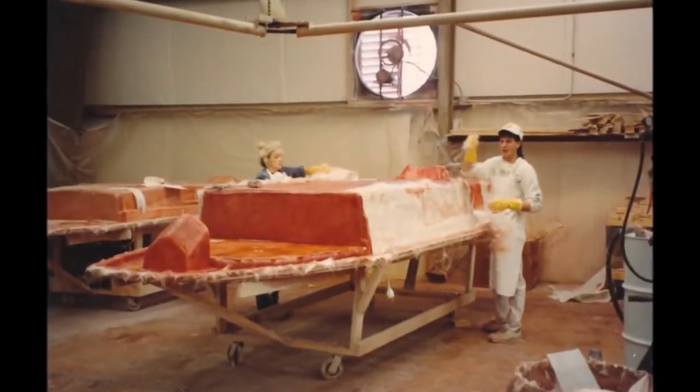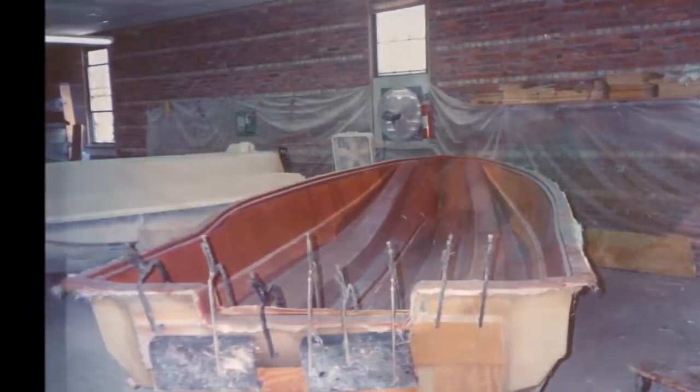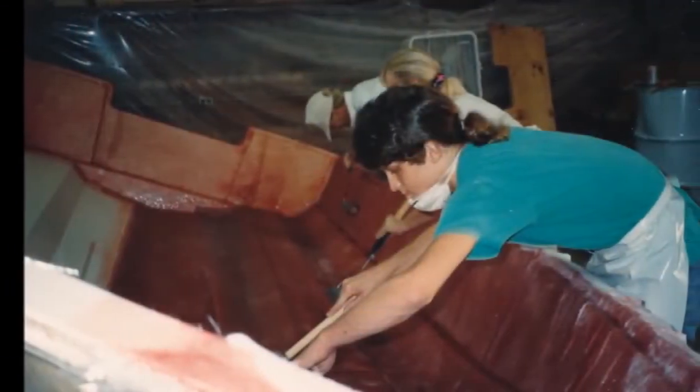Scouts are 100% hand-laid. Every part that we produce — the hulls, the decks, the boxes, the consoles — there is not a part in a Scout boat that's not 100% hand-laid.